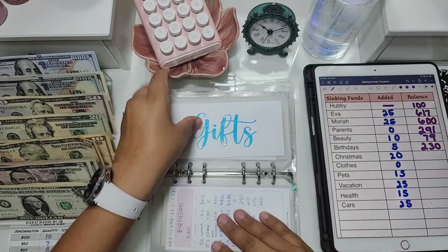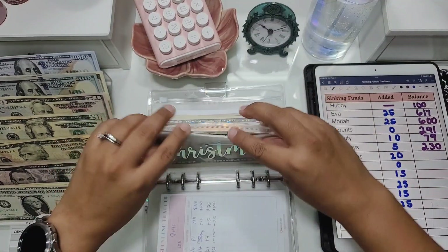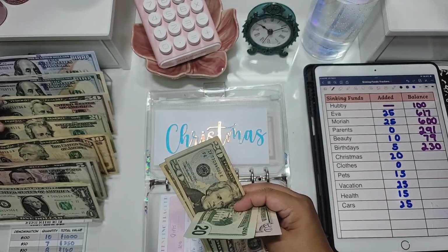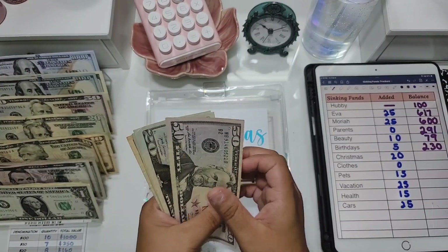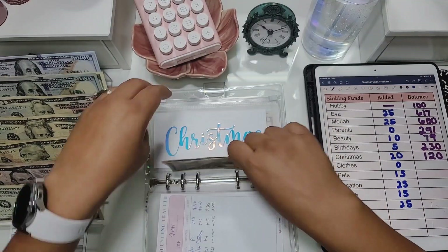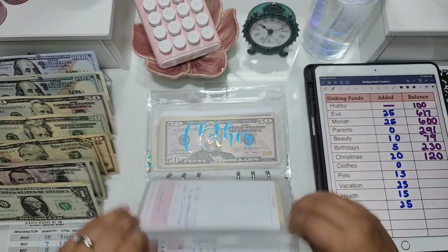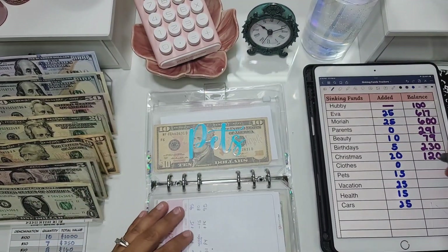Gifts is not getting anything today and currently has $0. Christmas is getting $20 and now has $120 total. Clothes is not getting anything but it has $95.